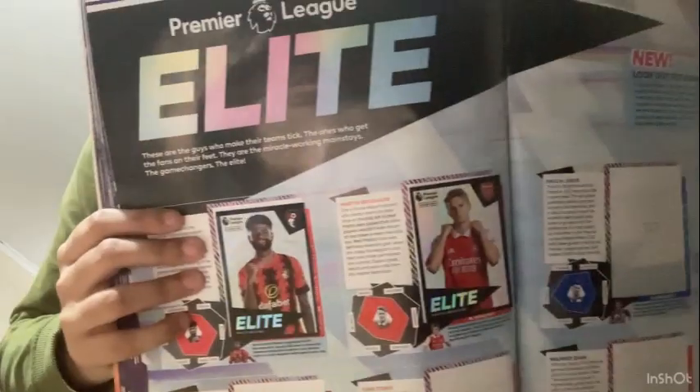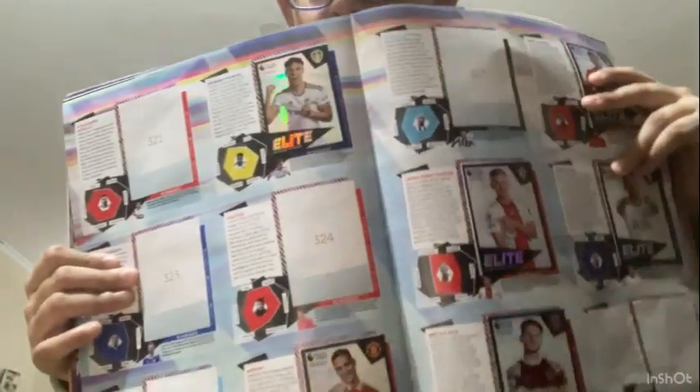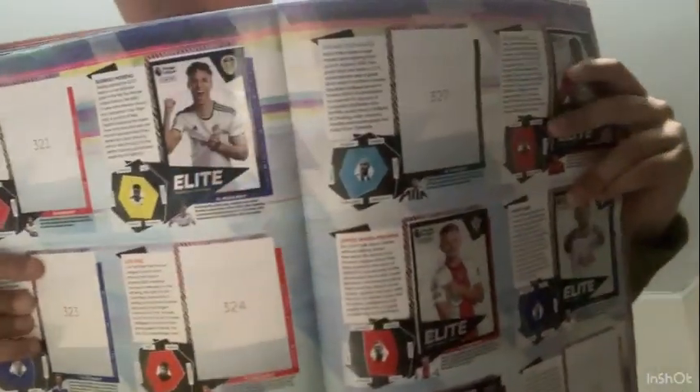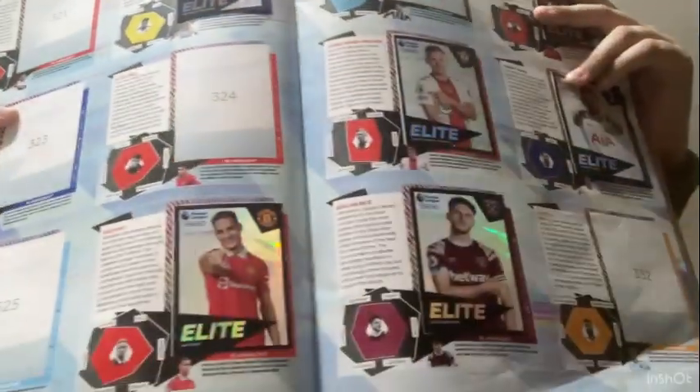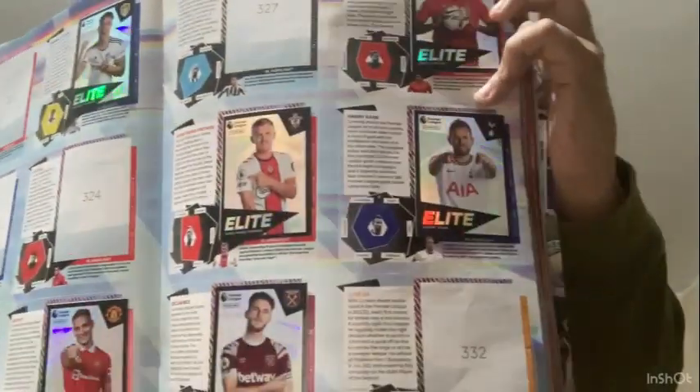On the elite players page there's Philip Billing for AFC Bournemouth and Martin Ødegaard for Arsenal, with the rest still to fill. There are also elite parallel cards to collect: Bruno Guimarães for Leeds, Antony for United, Jesse Lingard for Nottingham Forest, Harry Kane, James Ward-Prowse, and Declan Rice.